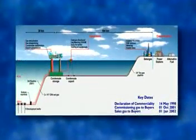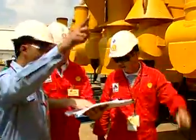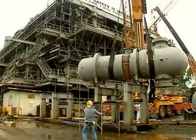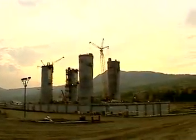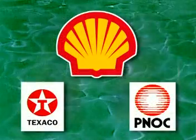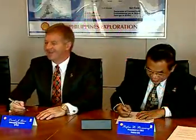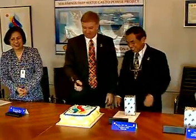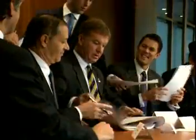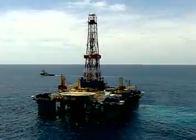The Landmark Malambaya Deepwater Gas to Power Project is the largest infrastructure development and investment ever undertaken in the Philippines. It is slated to reduce the country's dependence on imported fuel by approximately 30 percent. Shell Philippines Exploration BV, or SPEX, together with Philippine National Oil Company Exploration Corporation and Texaco Philippines Incorporated, are responsible for the development of the project's upstream component.